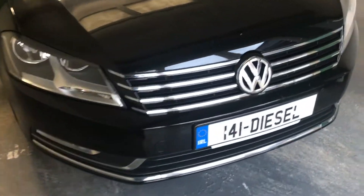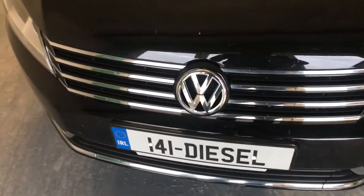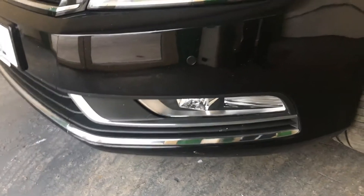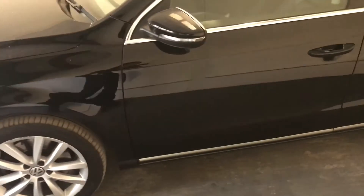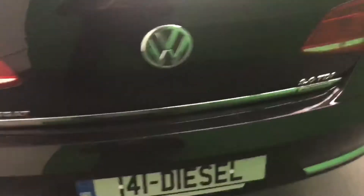It's a Blue Motion Executive model packed with extras. You'll notice the chrome on your grille and front bumper, daytime running lights, front parking sensors, lovely 17-inch alloy wheels, chrome on the bottom of your doors and around your windows, and indicators built into your mirrors. There's lots of chrome at the bottom of the rear bumper and rear parking sensors.